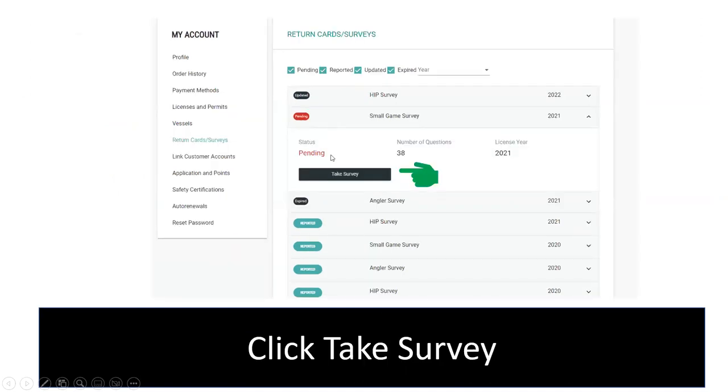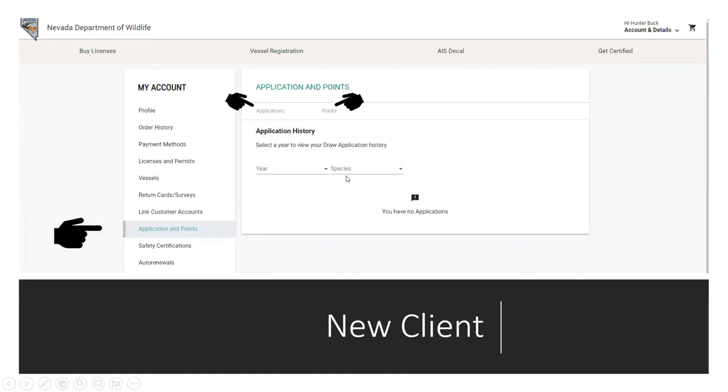There's also the HIP survey, which is required if you are a migratory bird hunter — that's waterfowl and/or dove. You have to have a HIP number, and you can create your own HIP number right here in this system. Then look at your application points — I had a gentleman call me today who thought he had two points but only had one. He went into his applications and realized he'd only put in one application the prior year. So look at your application history and points yourself.